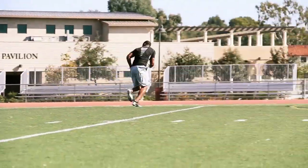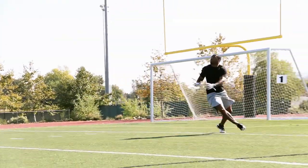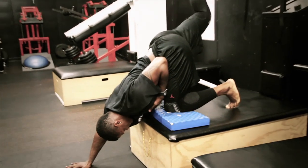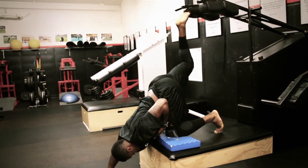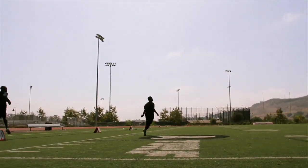Until two things are established within a training system — number one, you have to be training the running mechanics correctly, and your system also has to be set up to maximally produce force within those mechanics — if you do both of those things, not only are you going to get an increase in performance, but you're also going to get a dramatic reduction in injury rates.